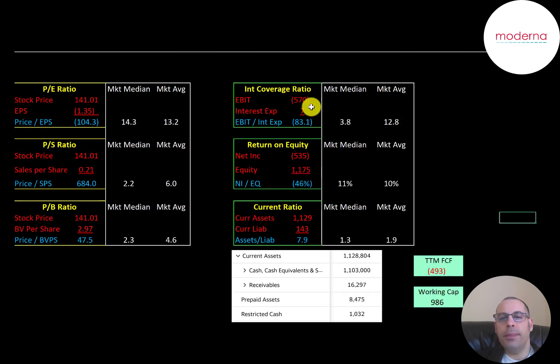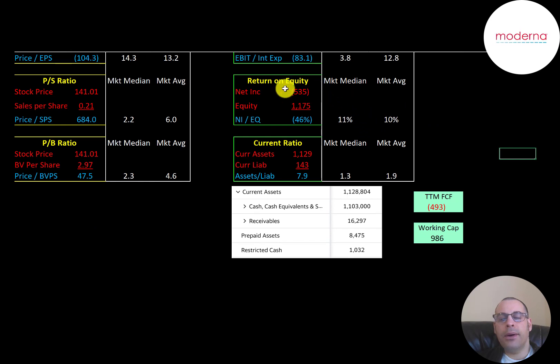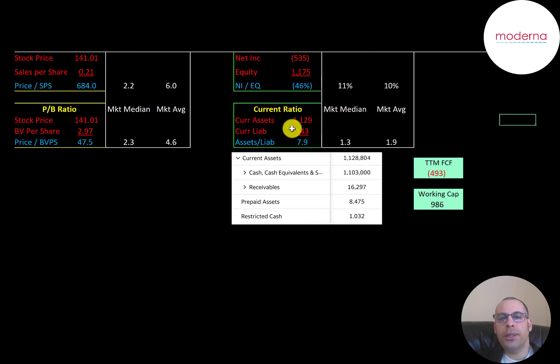The average interest coverage ratio is 12.8 and the median is 3.8. Interest coverage ratio is EBIT over interest expense — they have negative EBIT so they have a negative interest coverage ratio. EBIT is earnings before interest and taxes. The average ROE is 10% and the median is 11%. ROE is net income over equity — negative net income means a negative ROE. The average current ratio is 1.9 and the median is 1.3. Current ratio is current assets over current liabilities — they're at 7.9 so they can easily cover their current liabilities. Their current assets are cash of $1.1 billion with the rest being relatively small. Working capital is current assets minus current liabilities, and they have $986 million of working capital because the company goes through so much cash working on its vaccines. Their free cash flow in the trailing 12 months was negative $500 million, so they have enough working capital to get through another two years at that burn rate. I don't think they'll need to, though, because it looks like the COVID vaccine will get approved and they'll start to have positive free cash flow.